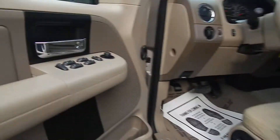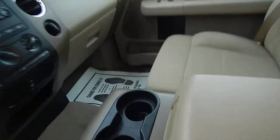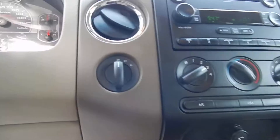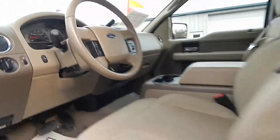For the inside, power windows, locks and mirrors with a power driver's seat. 6 CD player. There's your 4-wheel drive, overdrive option, cruise control on the steering wheel, adjustable gas and brake pedals.